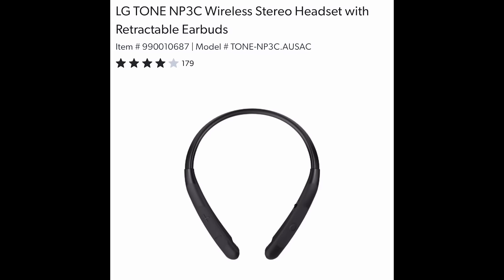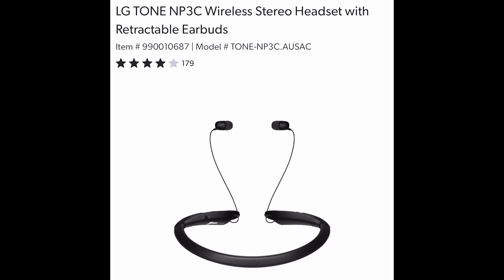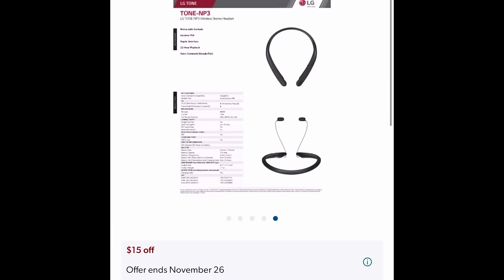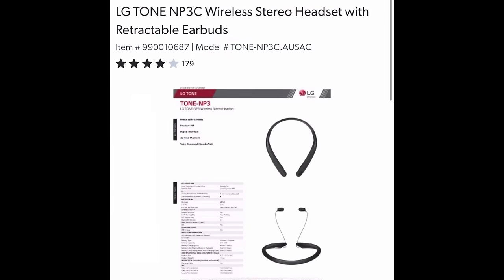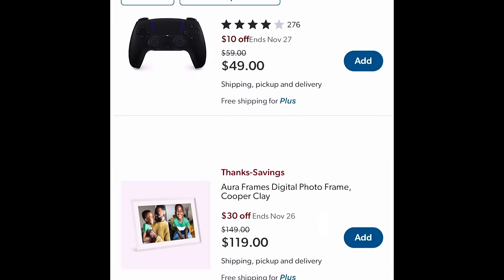Some of these things we've already seen in the store. Now this thing is so cool — I had no idea that it had retractable earbuds. You stick it around your neck — this is a wireless stereo headset with retractable earbuds. I've seen people wear these around their neck and never knew what it was.